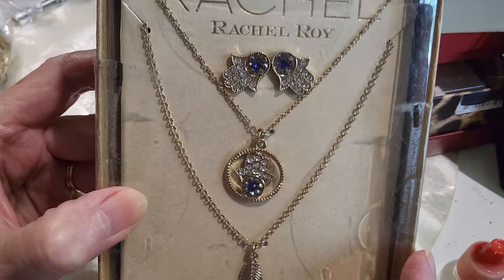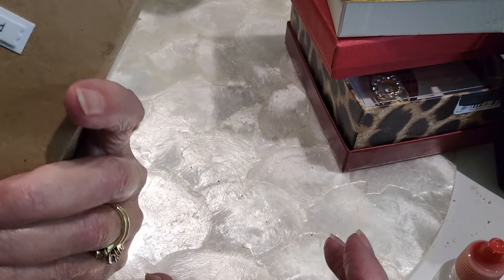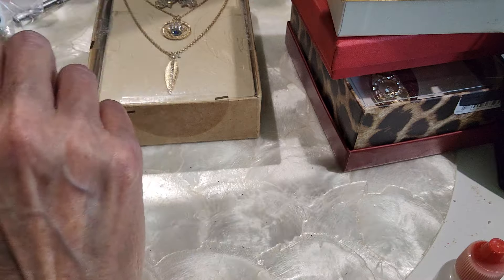The hamza — shield from harm. It's Rachel Roy. I have not looked this up; there is no price on the back. We'll do this for $10.